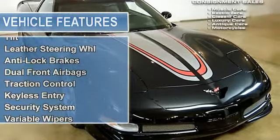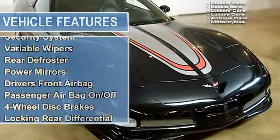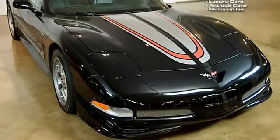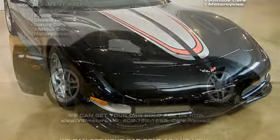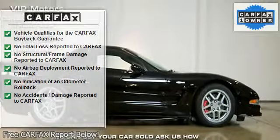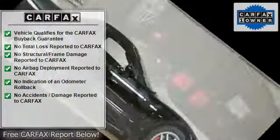Instead of a heavy double overhead cam engine like in the ZR1, the Z06 used a high-output, tuned version of the standard LS1 Corvette engine, designated LS6, which initially produced 385 horsepower (287 kW).